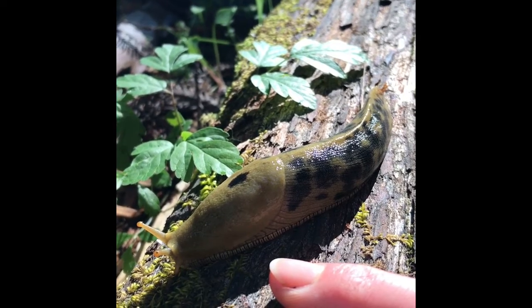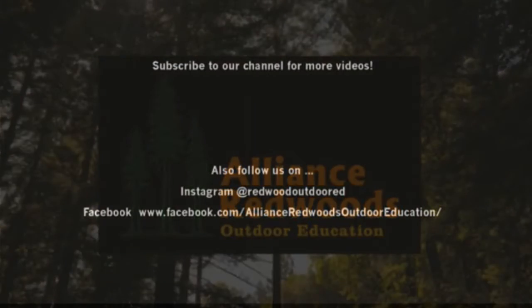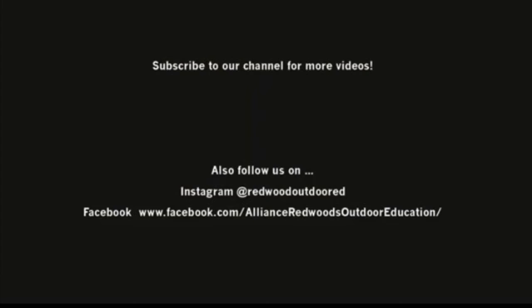That's it for now. Bye from all your friends at Alliance Redwoods. Go out and explore your backyard and we'll see you again later. Bye.